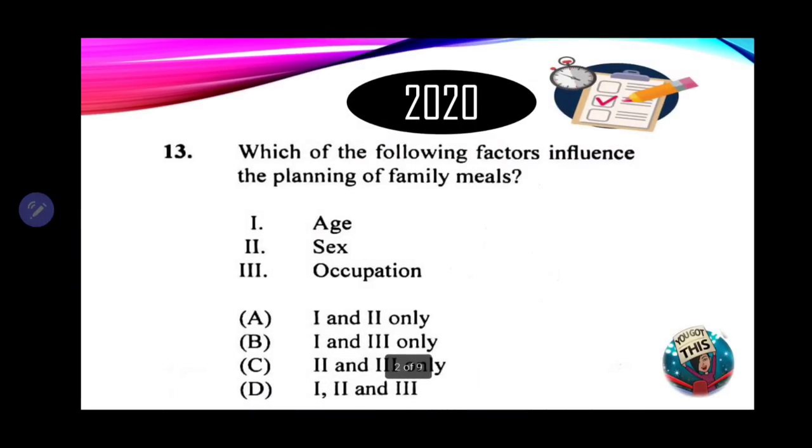Question 13: which of the following factors influence the planning of family meals? One: age — very important. Two: sex, referring to gender, whether male or female. Three: occupation. All of these are very important when planning a family's meal. For example, a mason versus a teacher for occupation; a female may lose more blood supply and need to replenish it, influencing menu choices; and age — elderly versus toddlers — means meal choices differ. The correct answer is D — all three: one, two, and three.